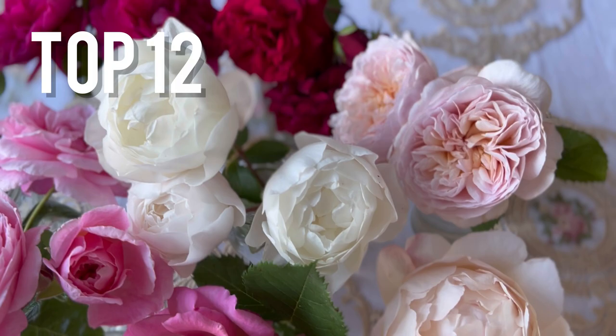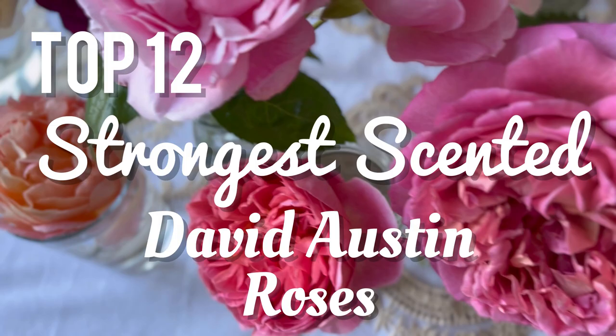Today I'm going to share with you my top 12 strongest scented David Austin Roses.